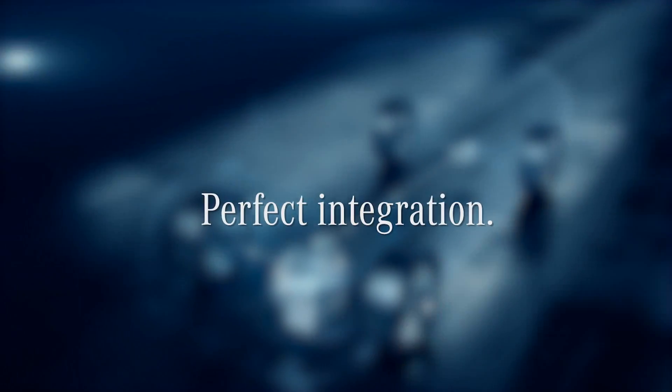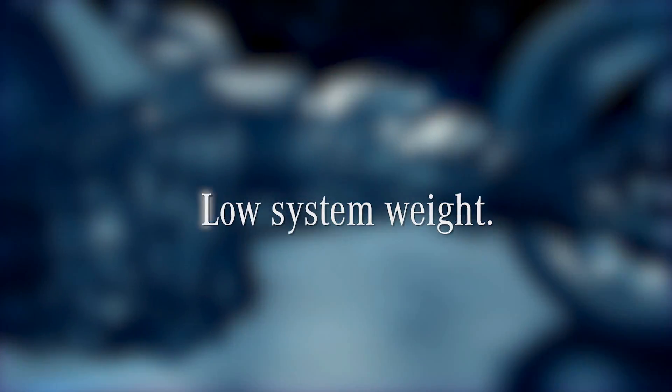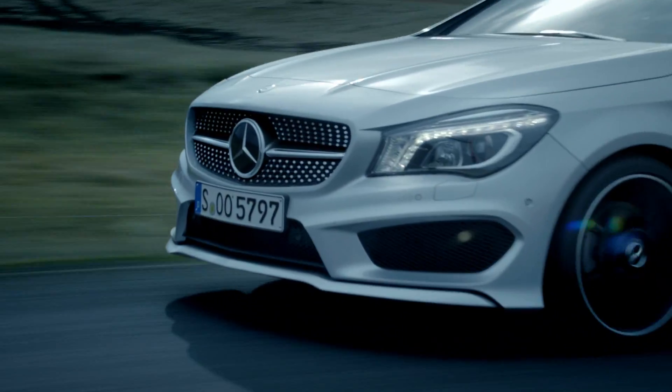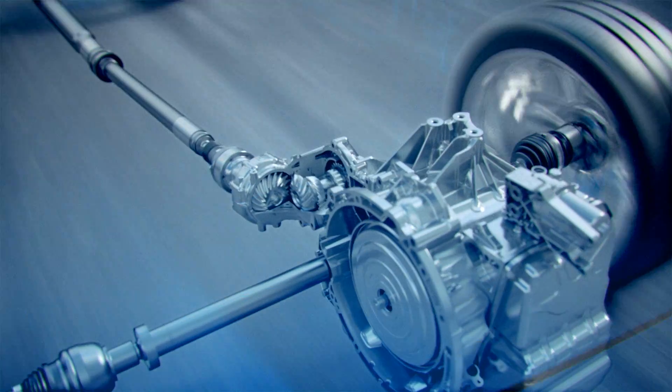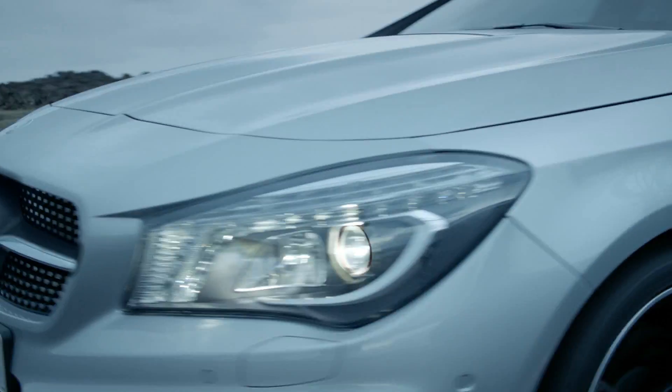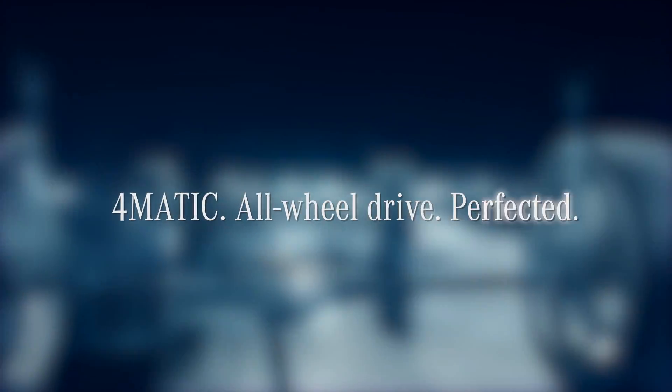Perfect integration, compact design, low system weight, optimum efficiency. With the new evolution of the 4MATIC system, Mercedes-Benz now offers, also in the compact class, exciting high performance and pure driving pleasure. 4MATIC — all-wheel drive perfected.